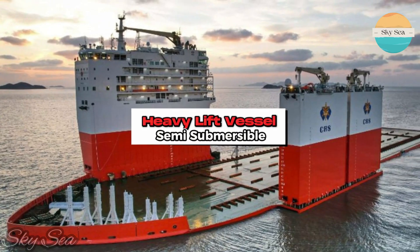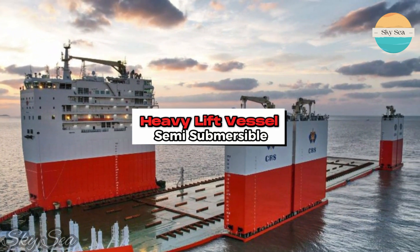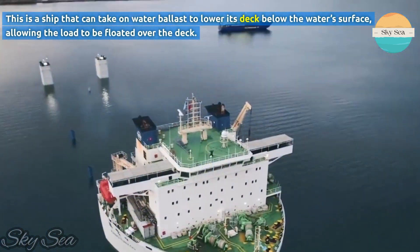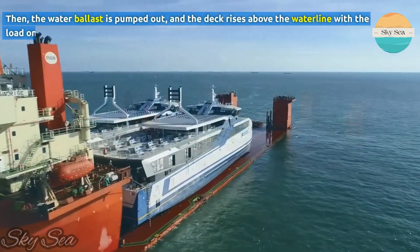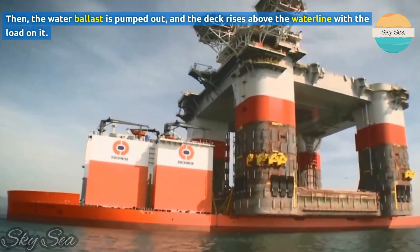The first type of heavy lift vessel we are going to talk about is the semi-submersible vessel. This is a ship that can take on water ballast to lower its deck below the water's surface, allowing the load to be floated over the deck. Then, the water ballast is pumped out, and the deck rises above the waterline with the load on.